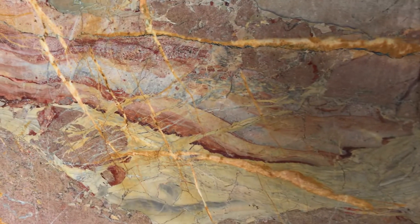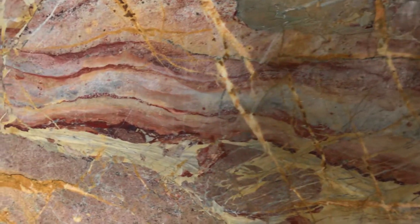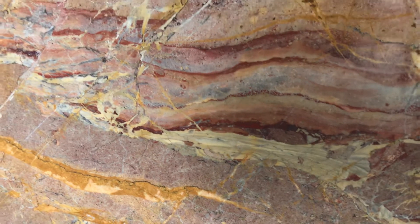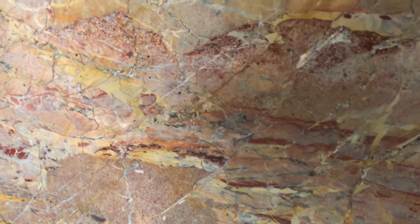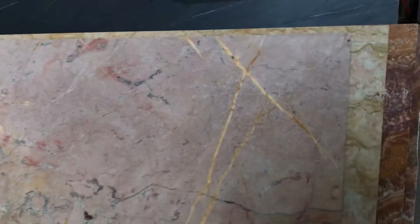You can use it on shower walls, floors, or lightweight applications, full-height backsplash, coffee tables, and of course elevators and boats. This is the last slab we have in the Opera Fantastico.